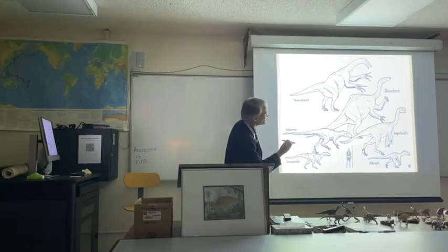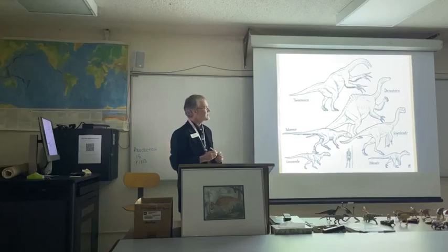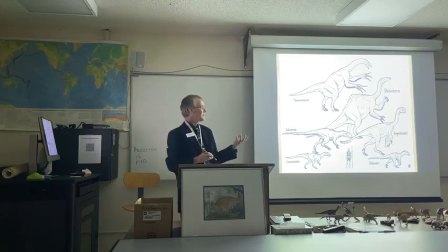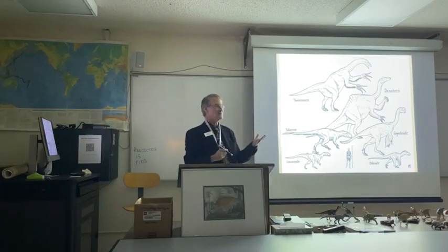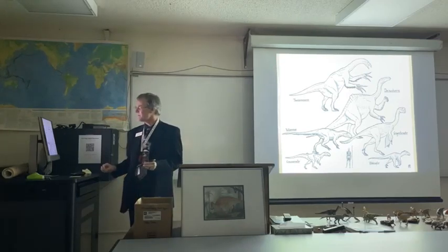Down here is Utahraptor, and nobody has found integumentary structures associated with Utahraptor bones to show us what the skin texture was like. But Utahraptor is basically a larger relative of Microraptor — except instead of being cat-sized, it's grizzly bear-sized. Microraptor's feathers are virtually identical to modern bird feathers. So if Utahraptor had feathers, they were fully modern feathers, just like we see in the birds of today.